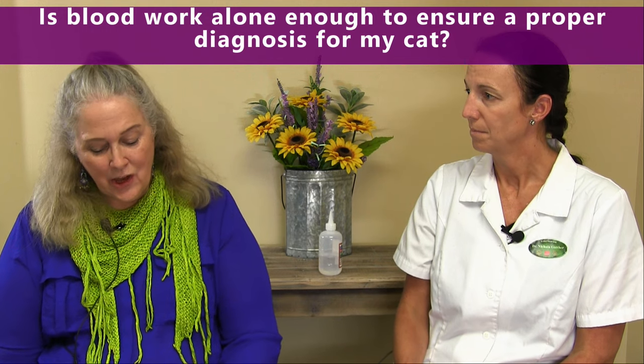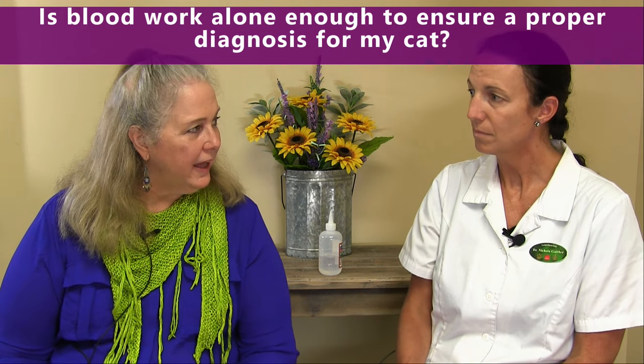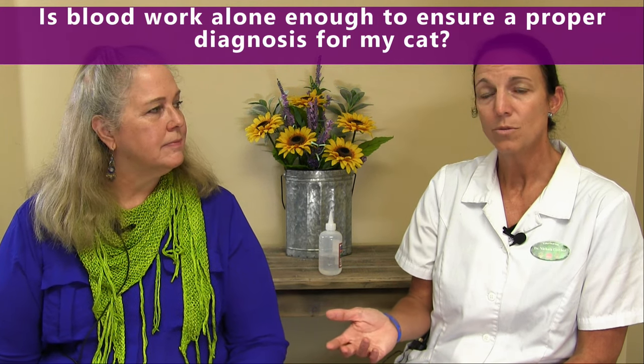Is blood work alone enough to ensure a proper diagnosis for my cat? We don't treat blood work alone — we are big believers in physical exams, putting our hands on the pet and assessing the pet individually. Blood work makes a more complete picture to determine what's going on. Sometimes the machine gets off or the sample is hemolyzed, meaning it's not a perfect sample due to the sampling method or other factors. So we want to assess the pet as well as the lab results all together.